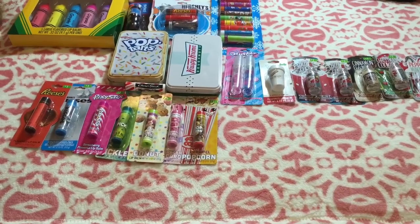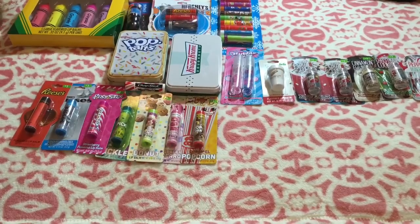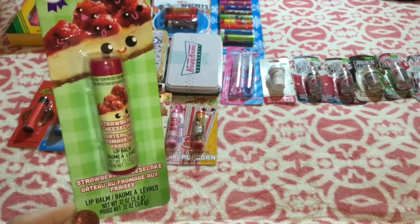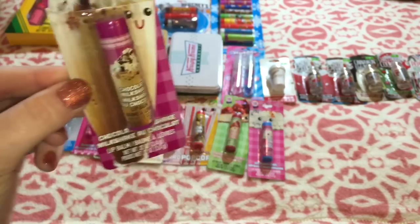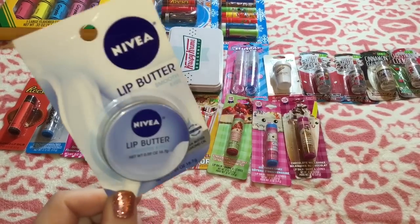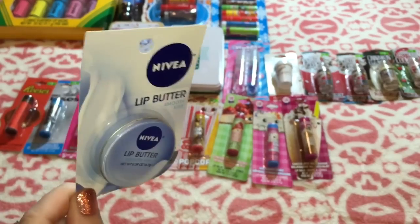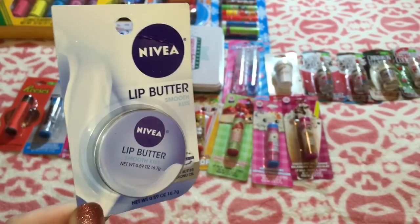The next ones are from Dollar Tree. I have three from the Yum Yum collection by Lotta Love: strawberry cheesecake, birthday cake, and chocolate milkshake — obviously all a dollar. I also got this Nivea Lip Butter in Smooth Kiss at Dollar Tree. It was a dollar, but these do not retail for a dollar — they retail around three to four dollars.